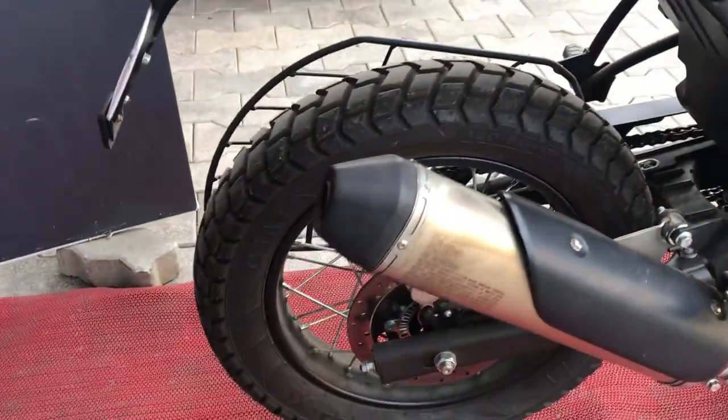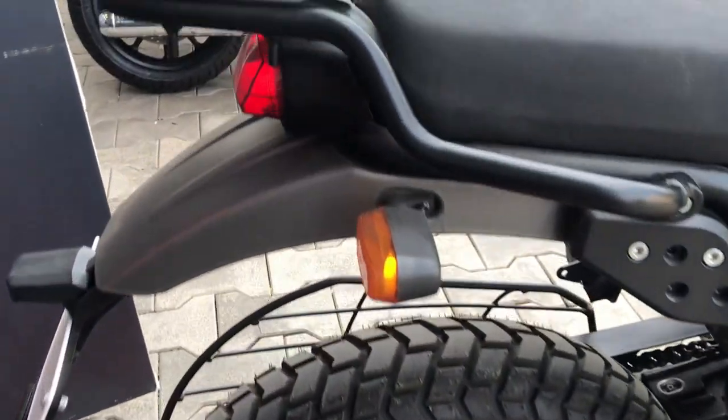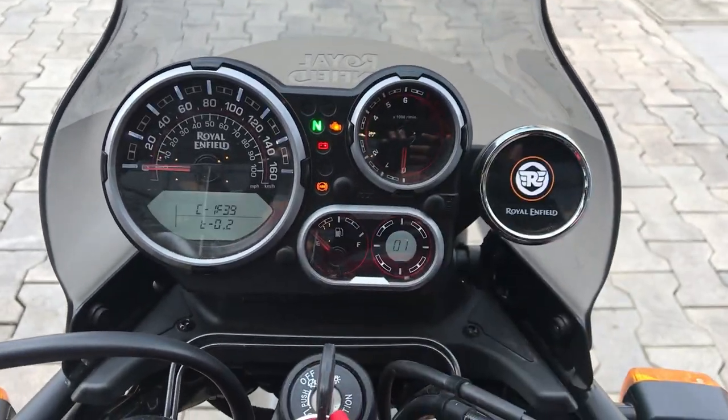At the rear, the wheel size is 431 mm with monoshock and linkage suspension and disc brakes. This bike's price is 2.48 lakhs on road.